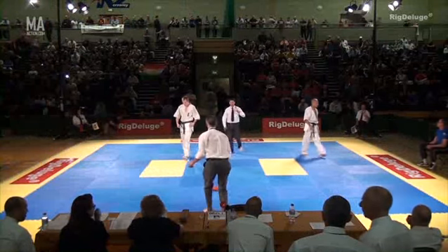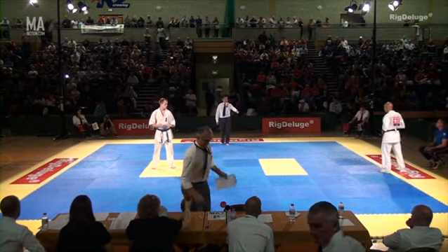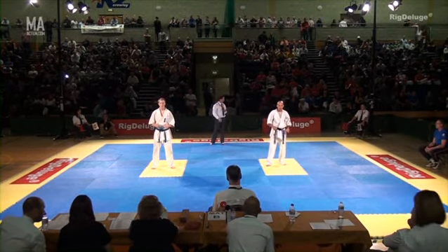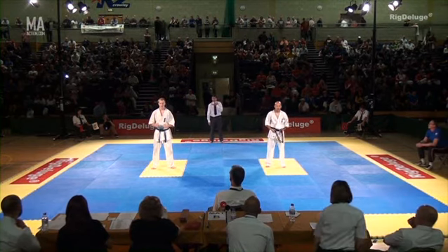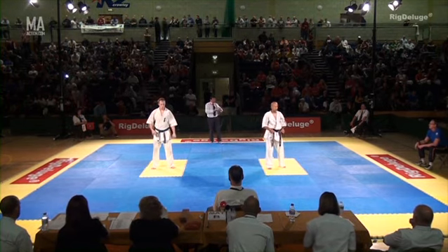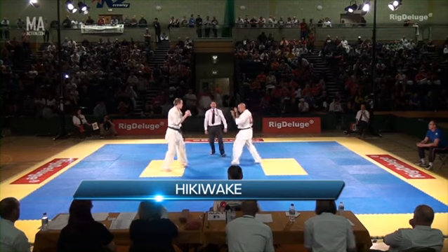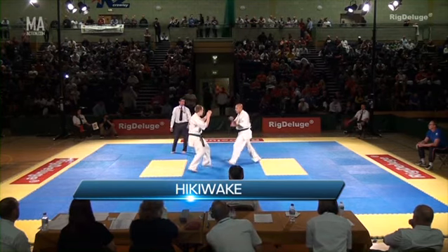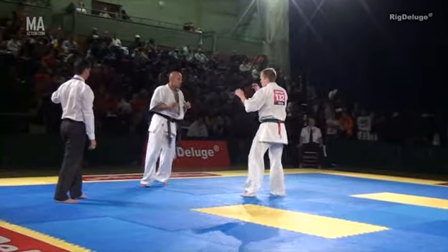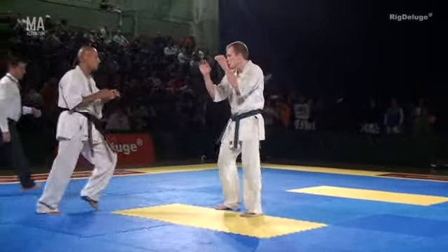Could Shia and Alex please come to Area A? Along with 68 and 64, both are to the holding area. Please be ready.